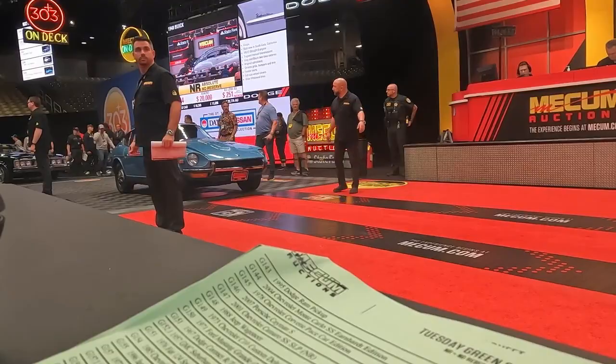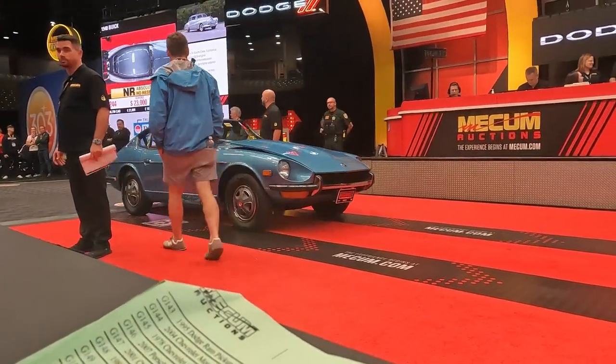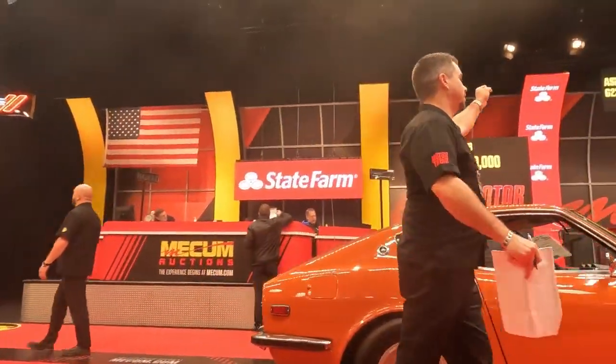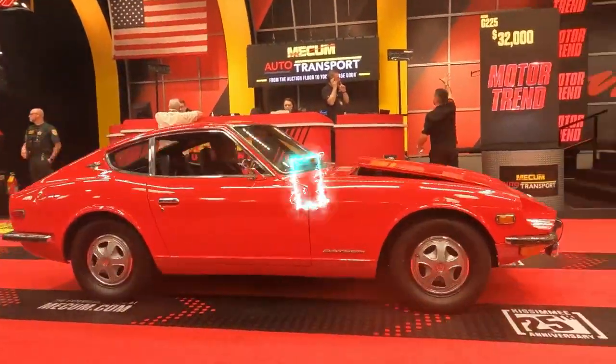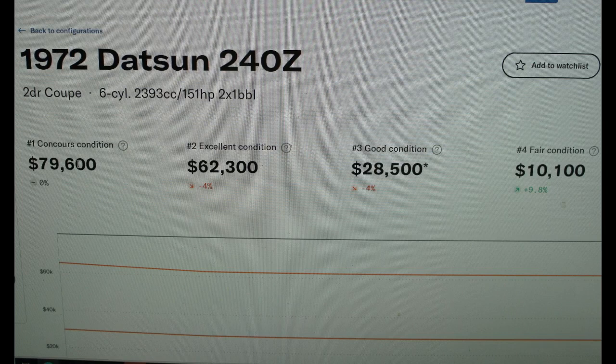But how are they holding up today from a value perspective? We recently went to an auction and there were several early 240Zs in varying conditions for sale. We will look at those cars and then watch them cross the block to see their value. Hagerty valuation on a '72 is between $10,000 and $79,000.